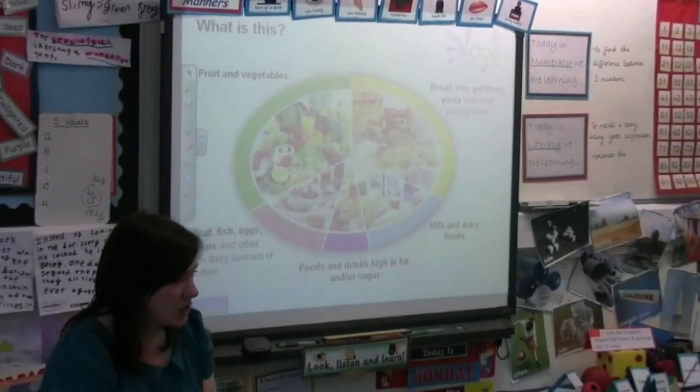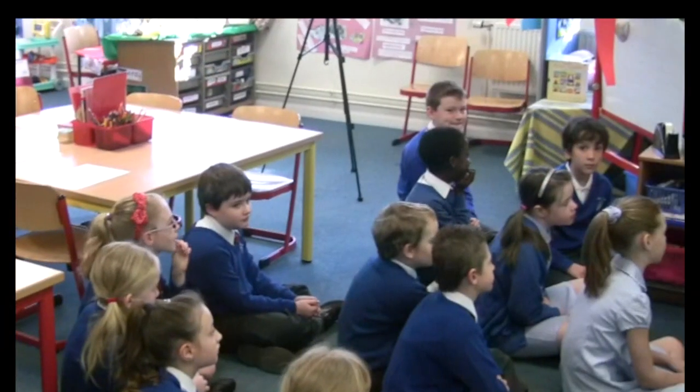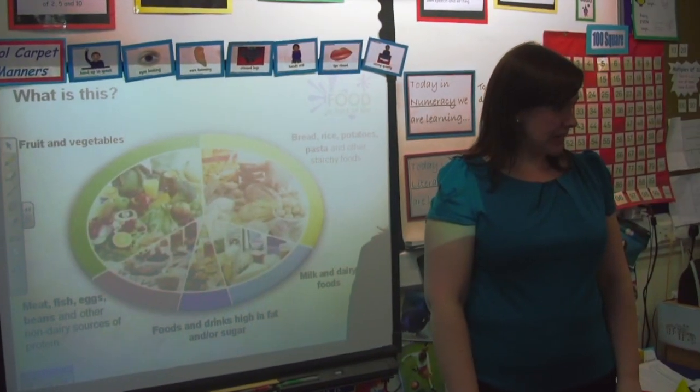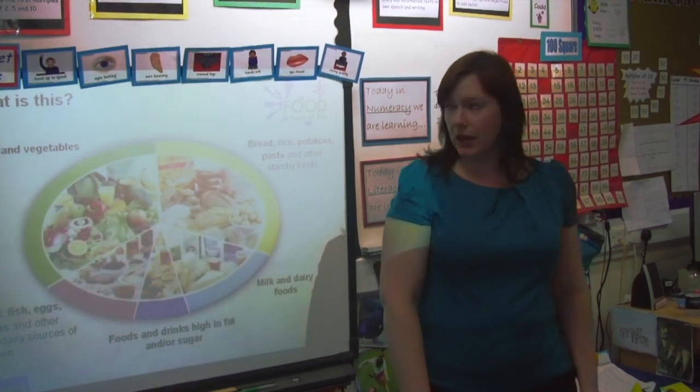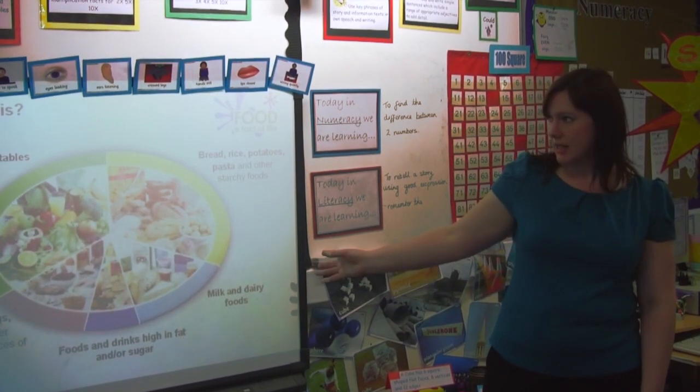The pupils in the Year 4 class are learning about healthy eating and where their food comes from. They begin by looking at the Eat Well plate. Good morning everybody. So today we're going to have a look at this board here. Can anyone tell me what this is?